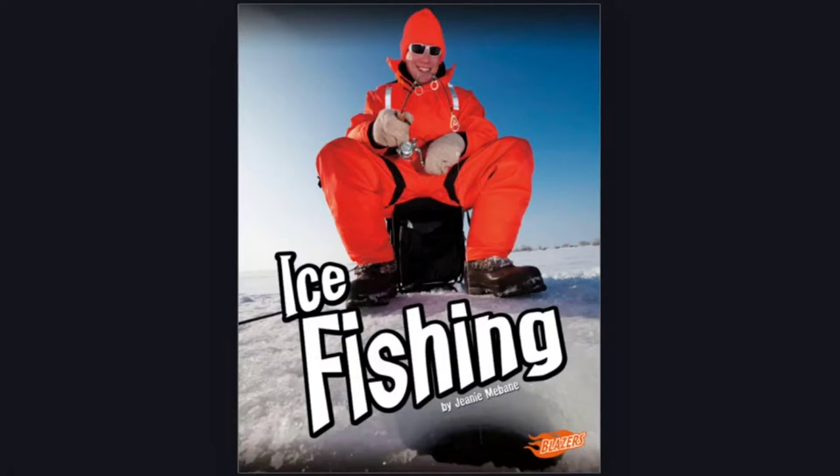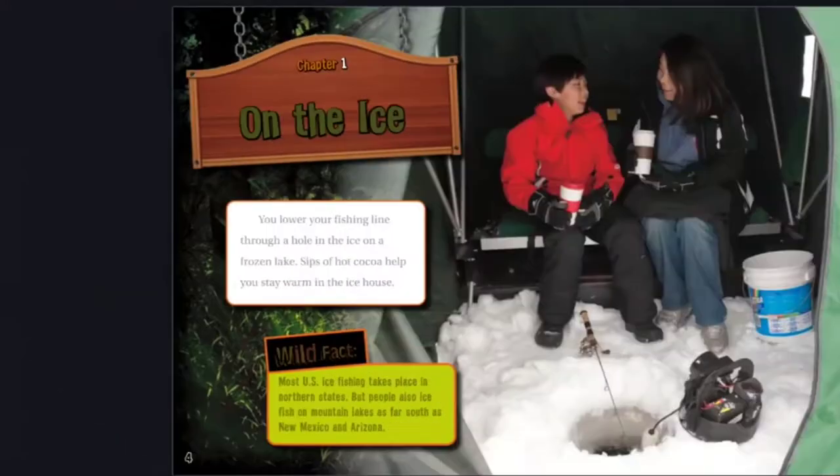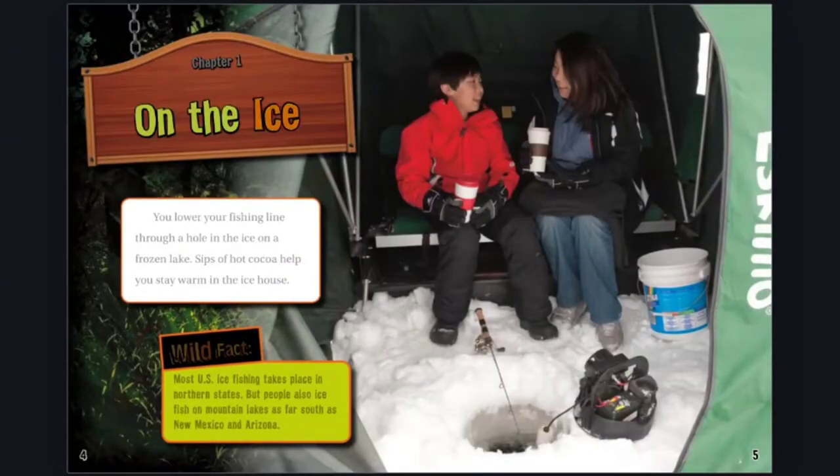Ice Fishing by Jeannie Mbain. Chapter 1: On the Ice. You lower your fishing line through a hole in the ice on a frozen lake.